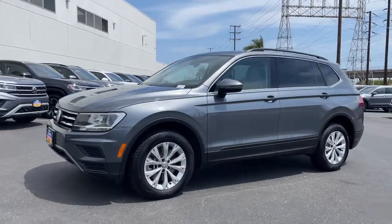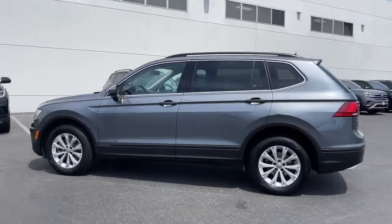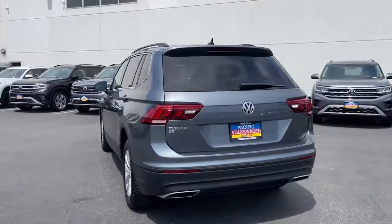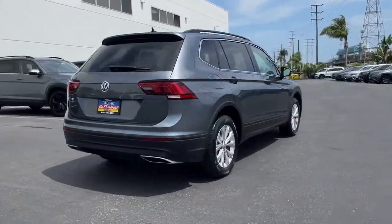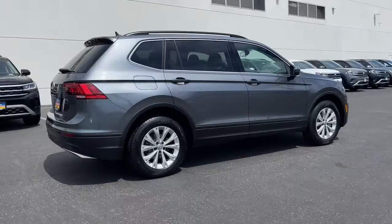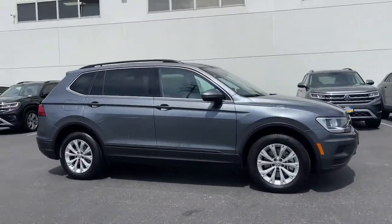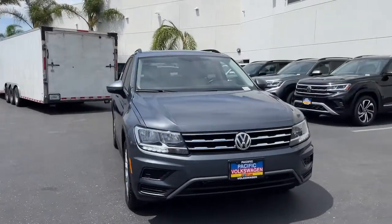Get a feel for the 2019 Volkswagen Tiguan. This vehicle is an outstanding buy with fewer than 30,000 miles on the odometer. This versatile Tiguan was built to keep up with your family's busy lifestyle. Standout fuel efficiency, available third-row seating, flexible interior configuration, and advanced safety and connectivity tech make road trips and errands easier than ever before.